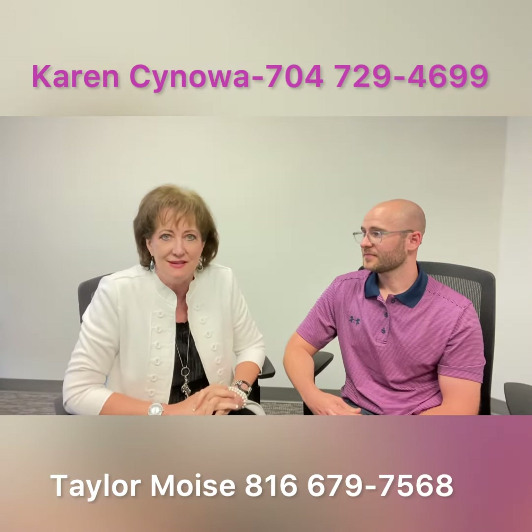Taylor, thank you so much, I appreciate your time today. We welcome everybody viewing to call us and have a conversation — we don't bite. It's just easier to find out what the facts are. And if you're not ready, then you're not ready. But the good news is Taylor will give you suggestions on what will get you ready to make this a great financial investment for you.